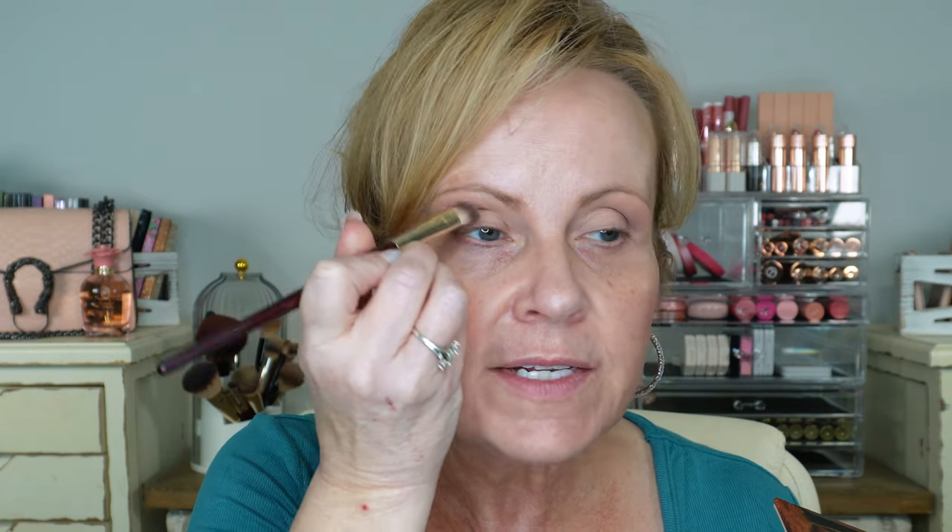I'm going in to darken the outer corner just a little bit — not too dark of a look today, but I want it defined. When you want to deepen the outer corner, lay your brush down in that corner and draw a line up and down. Using a denser brush this way and going up toward the tail end of the eyebrow is going to really bring out that definition and lift the look just a little bit.